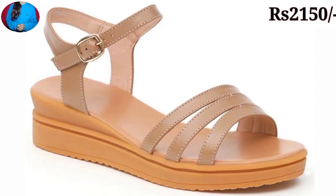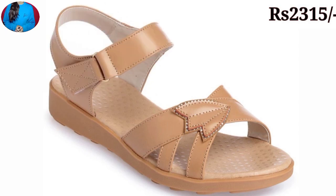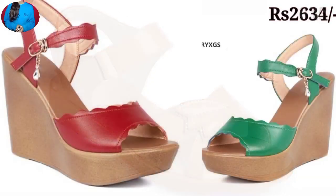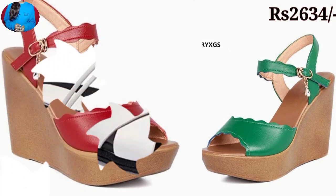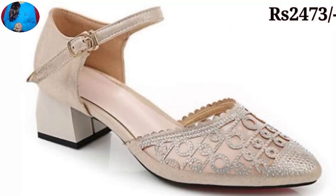Friends, if you like videos of beautiful footwear collections on this channel Belly Babes, then please give one like for this video. If you are new here, please subscribe to Belly Babes and press the bell icon button to get notifications of the best new uploads.